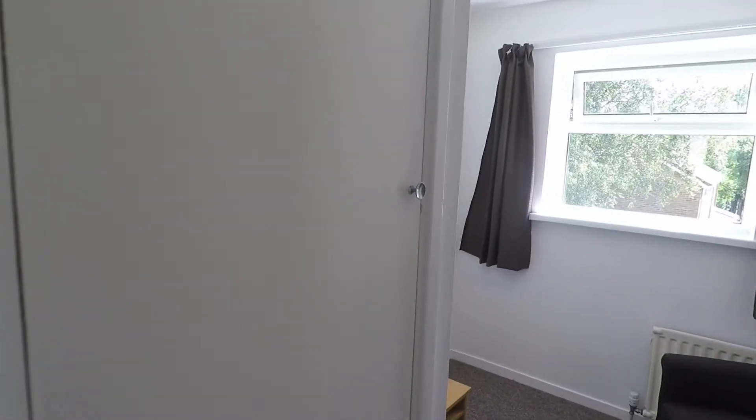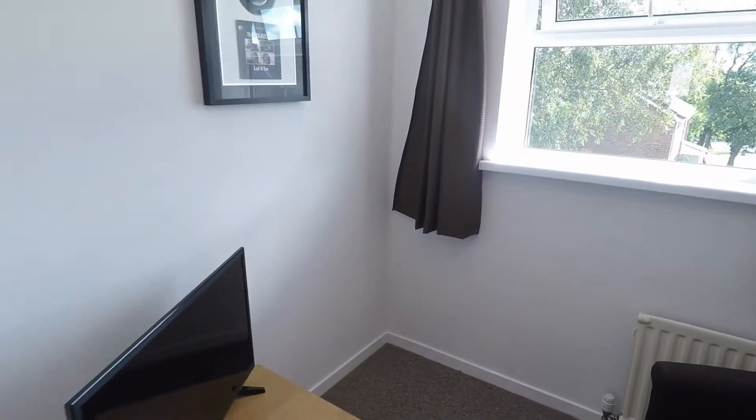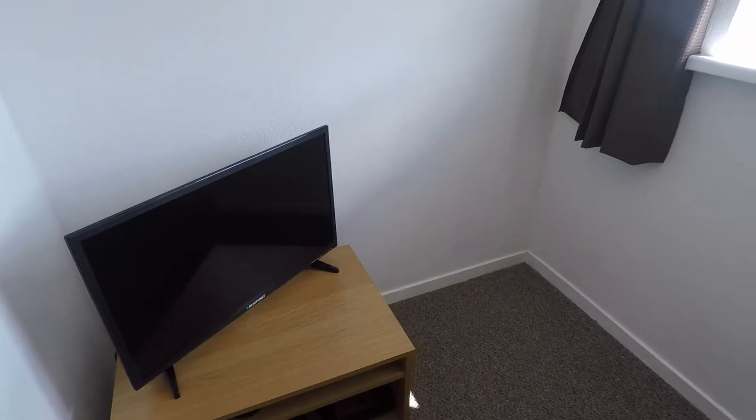The last room is just to the right of us. Again, built-in storage. This is the smallest of the three rooms, but it is still a good-sized single room.